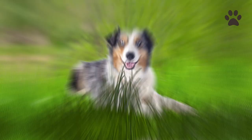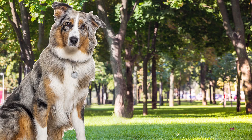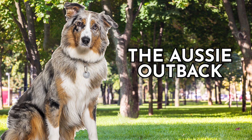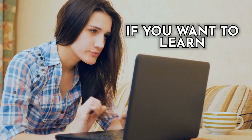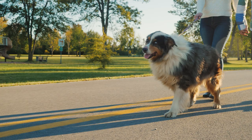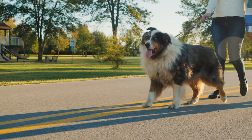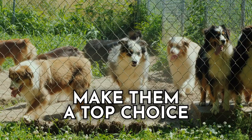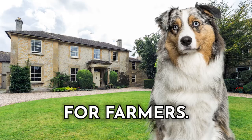Dog number seven: the Australian Shepherd. Contrary to its name, this breed didn't originate from Australia but rather from the Pyrenees Mountains of Europe, before making their way to California via the Australian outback and being perfected in the United States. Regardless of their country of origin, these dogs were bred for herding livestock. Their incredible intelligence, agility, and work ethic make them a top choice for farmers. Their large ears also help dissipate heat, making them more suited to warm climates than many working breeds.